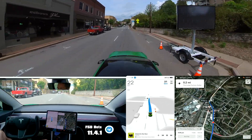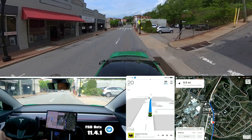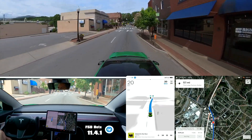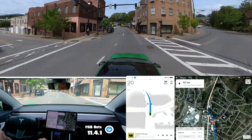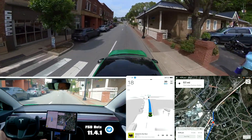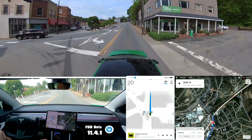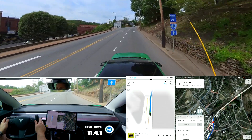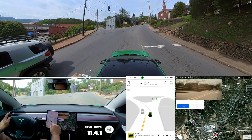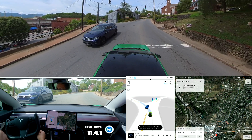They've got a sign here as I pointed out before — it says max speed 20. So I manually lower it to 20. The car is eventually going to need to be able to read those kinds of signs. I forgot to remove this stop and now I can't.